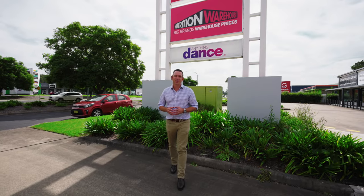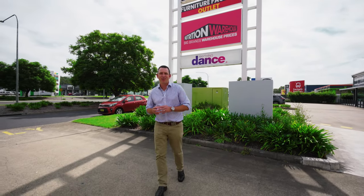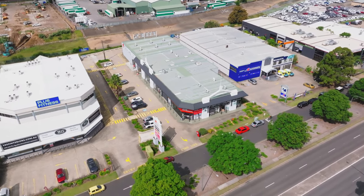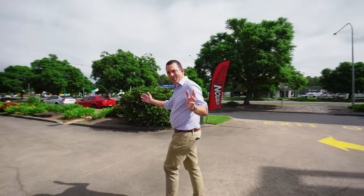Unit 1, 10 Blaxland Road in Campbelltown boasts 310 square metres of retail space. It has its own private amenities, 200 car spaces and connectivity from 4 Blaxland Road right through to 10.